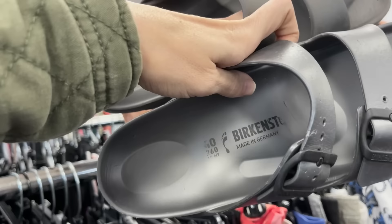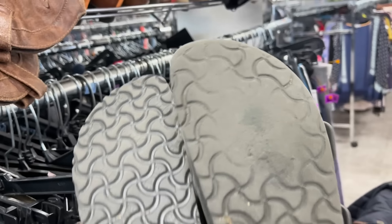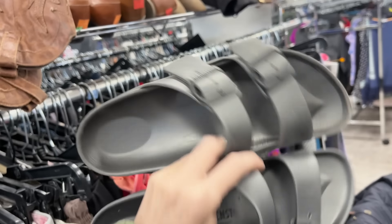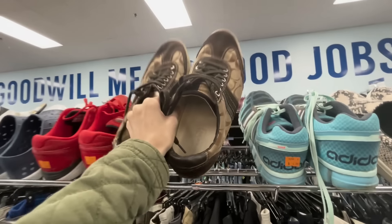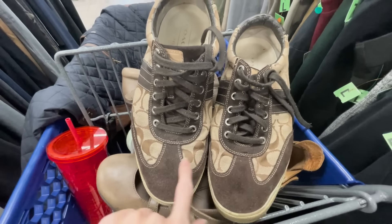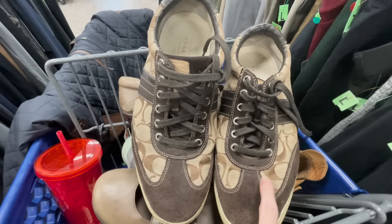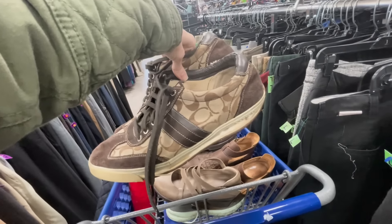There are some Birkenstocks on the regular price rack, but one is pretty worn in one spot while the other one looks great by comparison — so I'm leaving those behind. These other shoes look tempting but I don't think they're authentic. If they were authentic Coach shoes, the design would line up identically on both shoes, and these are off a little bit and turned the wrong way. Back they go.